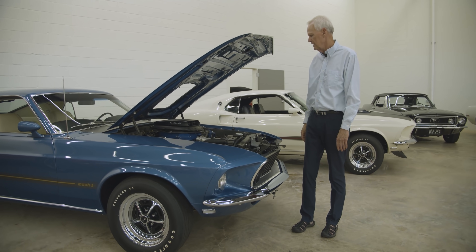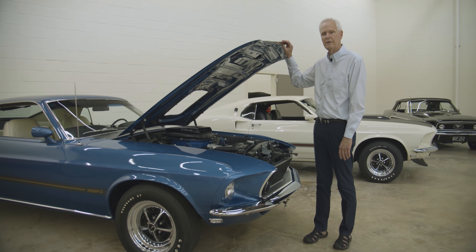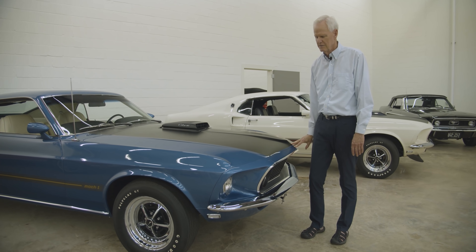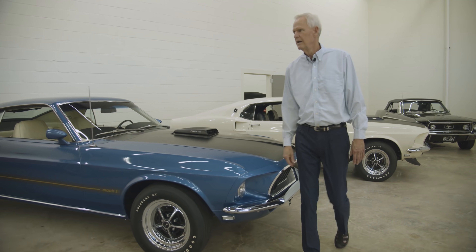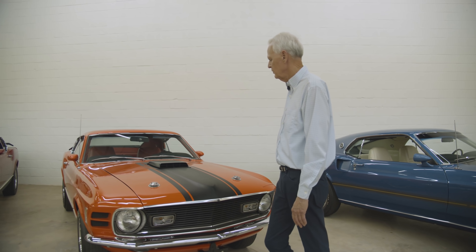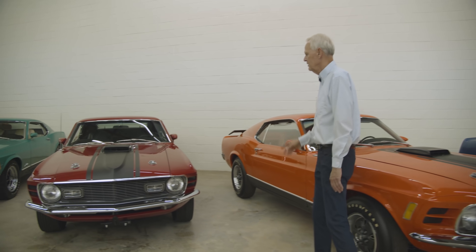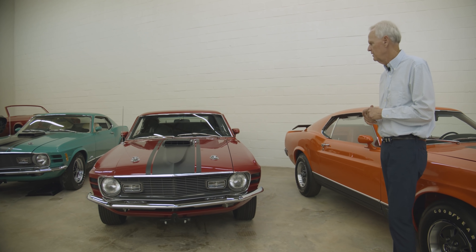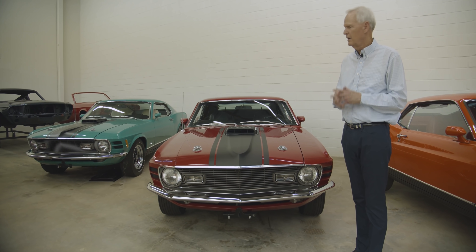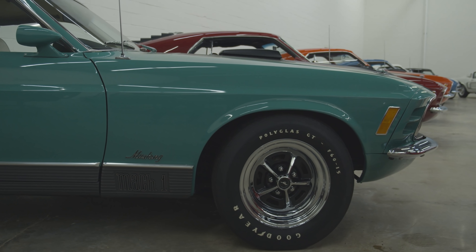The Cobra Jet has air conditioning, power steering, power brakes, and an AM 8-track. White interior — beautiful color. And then we've got the Calypso Coral with a Vermillion interior, 351 — it's a 1970. And this next one is also a 1970 — a 428 Cobra Jet 4-speed car. And then I restored this one because I just love the color: Grabber Green with white interior, 351 4-speed car also.